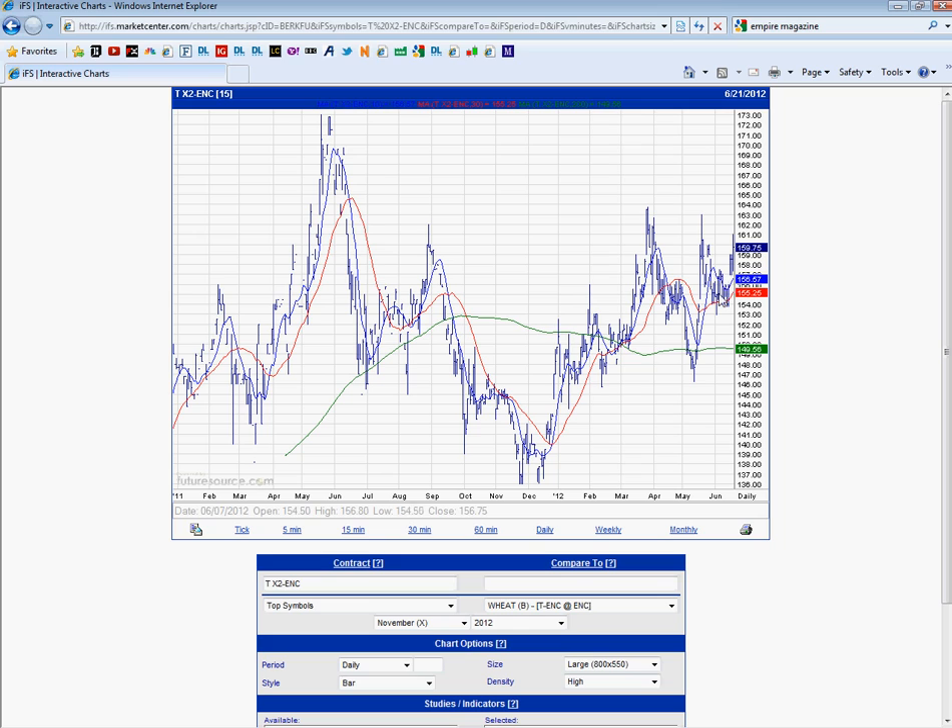But obviously, as always, we could see this gap filled in here at 156 — so it could come down to test this gap first and then have another push back up. But this recent rise is all bets off if 154 is taken out.